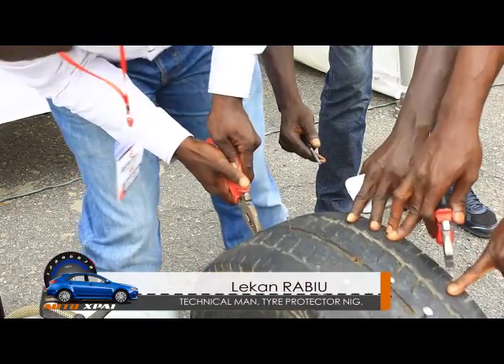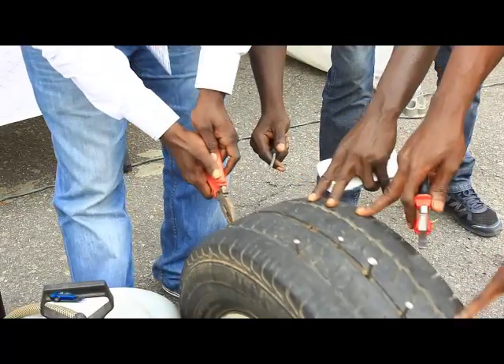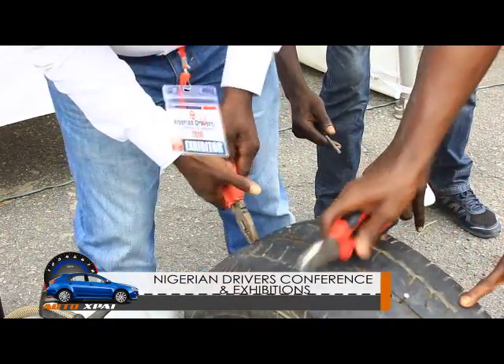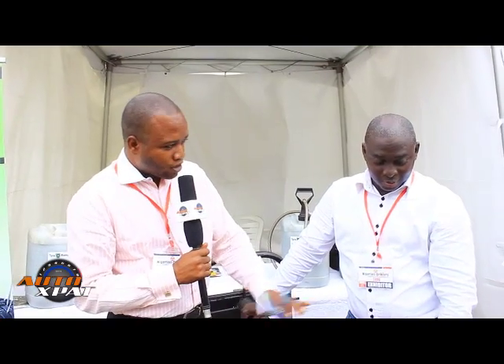My name is Lee Konrabiu. I work for Tire Protector Nigeria. I'm the technical man for Tire Protector. I see you have a tire here with nails all over it. Yes. Is this tire made especially for this demo, or does it work for all tires?